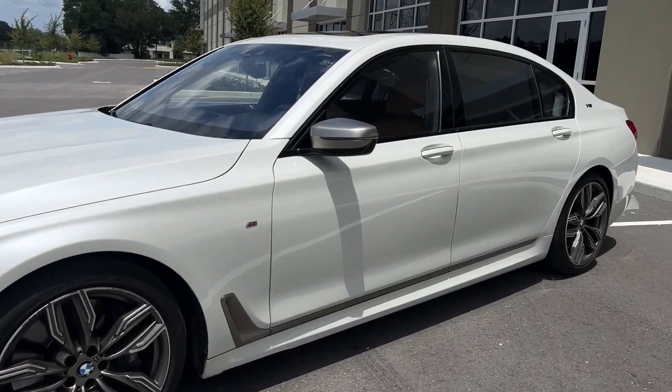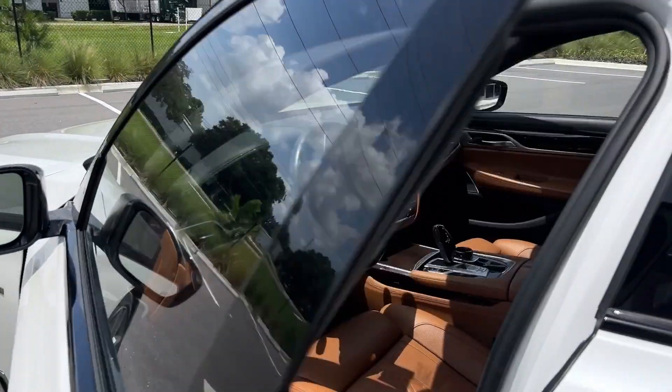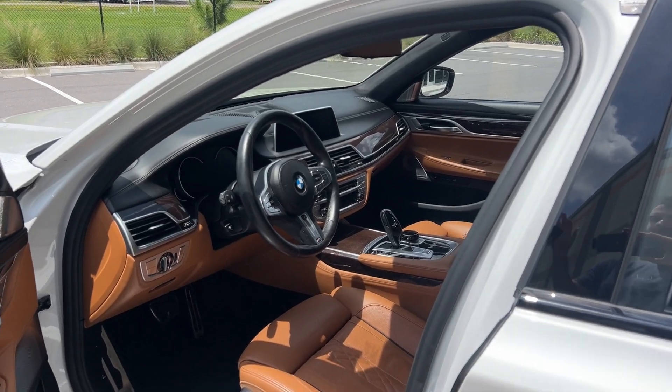I'm going to go ahead and go into the driver's seat here. And if you are asking, yes — those M badges on the side are from BMW. They're not fake, not aftermarket. They are factory.